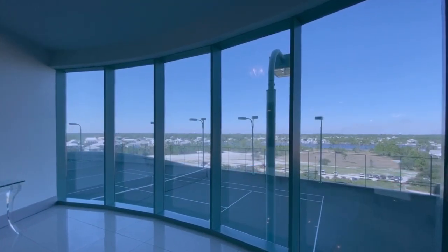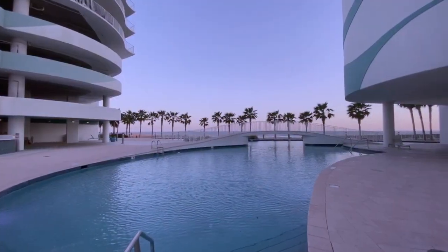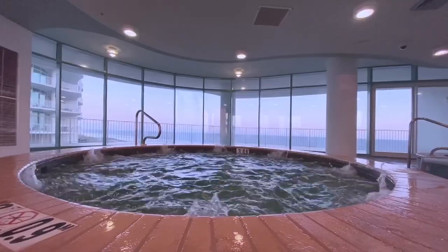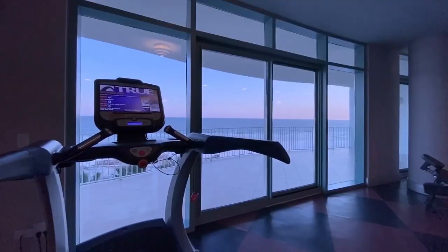The resort has tennis courts, indoor and outdoor pools, including kiddie pools, waterfalls, the lazy river, hot tub, sauna, steam rooms, and an extensive workout facility.